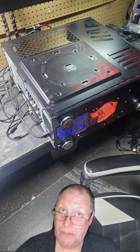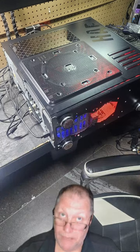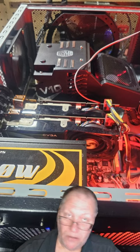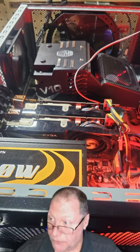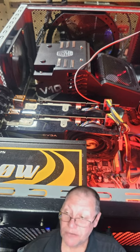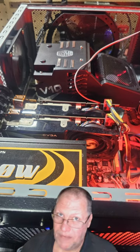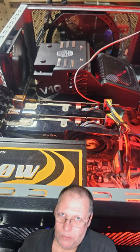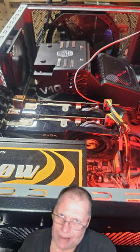This old beast came in for service yesterday, and when I say it's a beast, that is a full-size tower. It has a classic i7-920 processor and dual 980 GTXs. This is a work of art — this is how it should be. This is why I don't like the new computers with all the RGB crap in them.